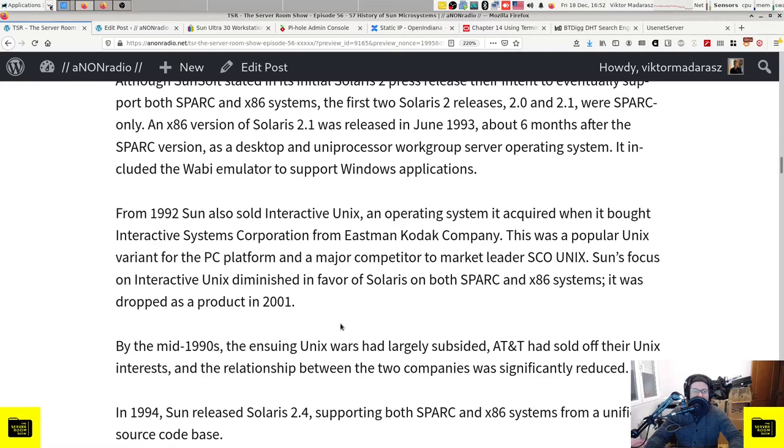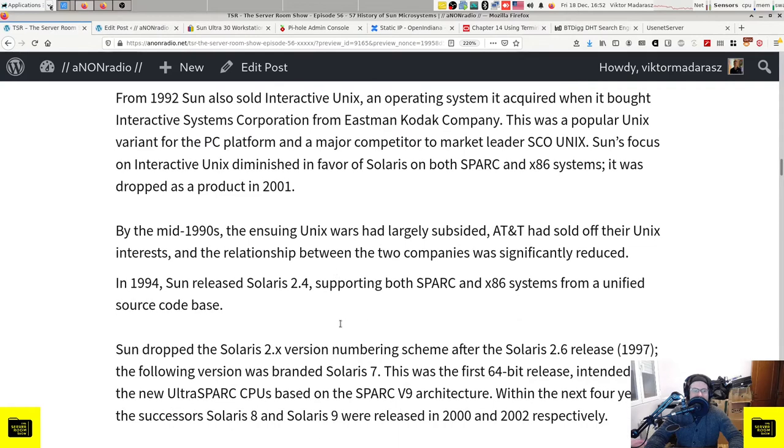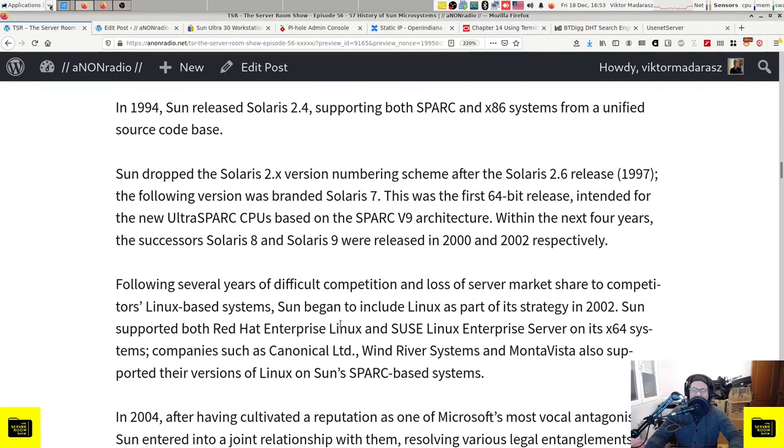Sun's focus on Interactive Unix diminished in favor of Solaris on both SPARC and x86 systems, and it was dropped as a product in 2001. By the mid-1990s the Unix wars had largely subsided - AT&T had sold off their Unix interests and the relationship between the two companies was significantly reduced. In 1994 Sun released Solaris 2.4 supporting both SPARC and x86 systems from a unified source code base. Sun dropped the Solaris 2.x version numbering scheme after Solaris 2.6 in 1997.